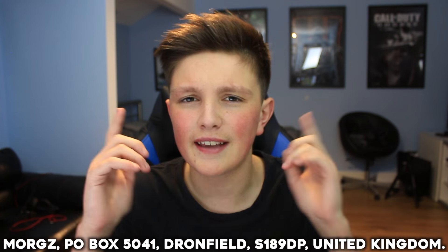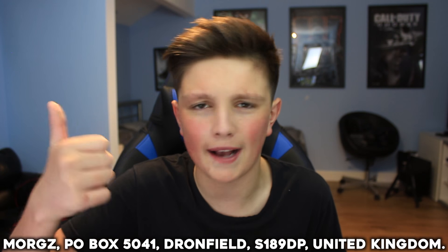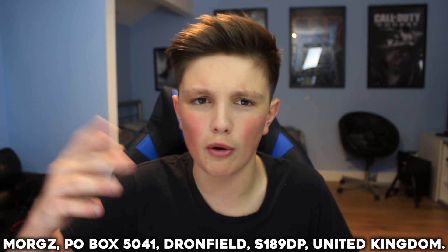On the screen right now at the bottom is my PO Box address. To get your item to me, all you have to do is write the PO Box address on your package, your letter, your drawing - on the actual envelope or whatever it's packaged in. So yeah, that's about it - we're gonna crack into the PO Box opening and we may as well start with this one now. This is quite a big one.